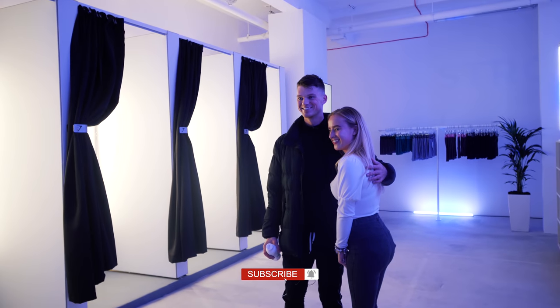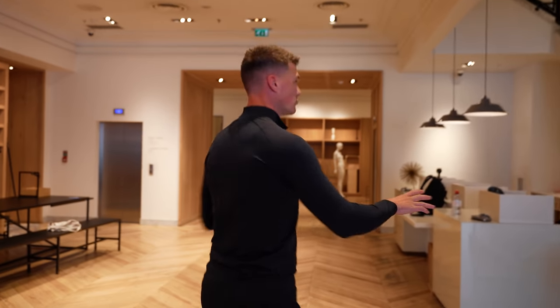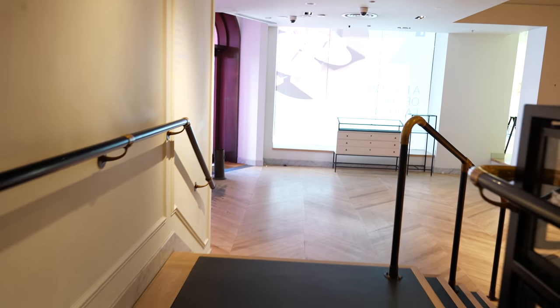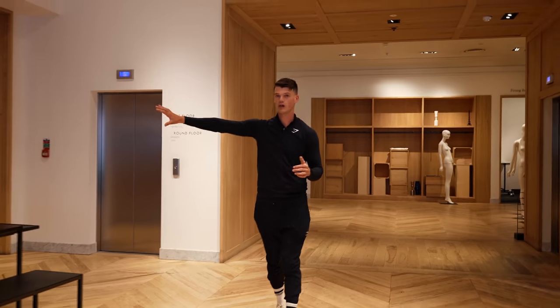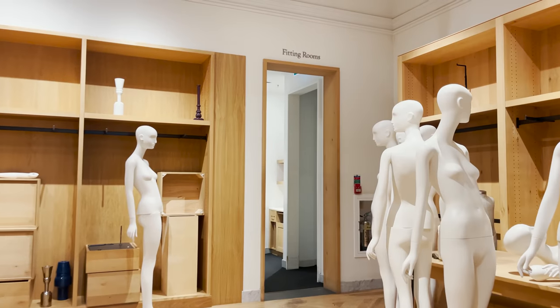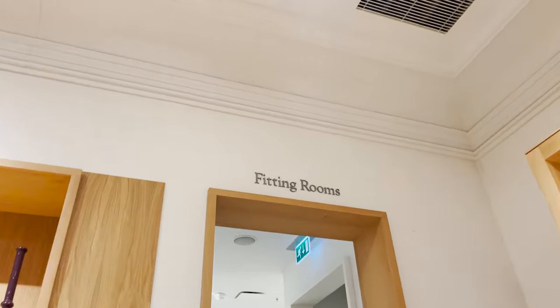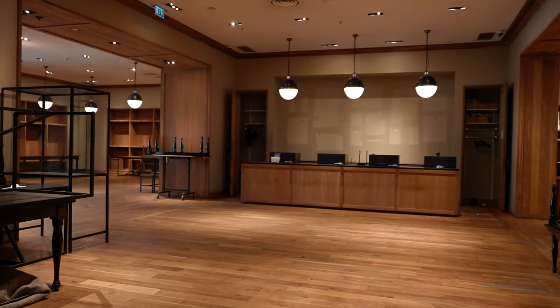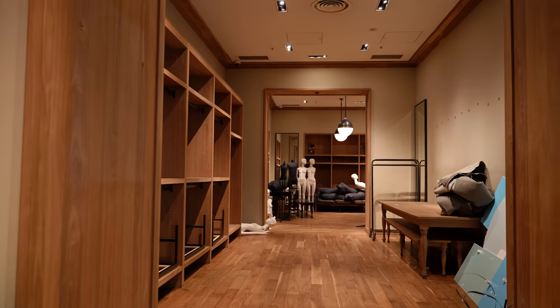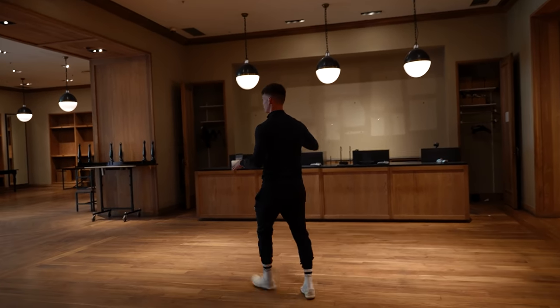We're going to be doing a ton of different things in this store — I can't go into the details yet, but believe me, it's going to be exciting and incredibly unique. The store is quite compartmentalised; it carries on a lot further over that way but there are walls built in. There are several fitting rooms, and then you come into the main area of the store, which also has different compartmentalised areas around it.